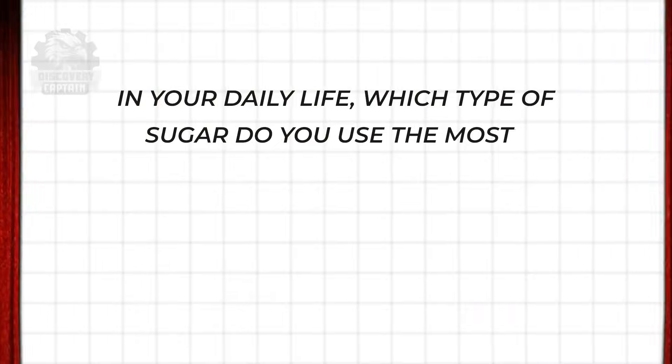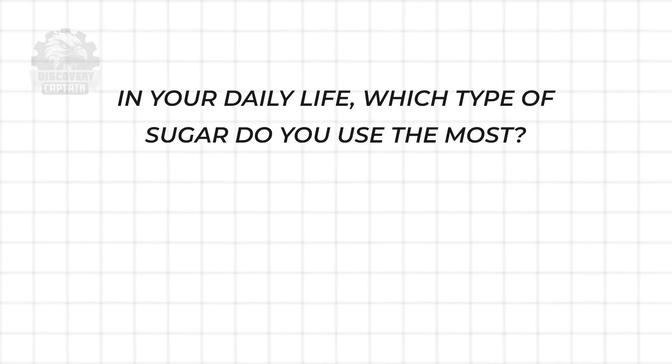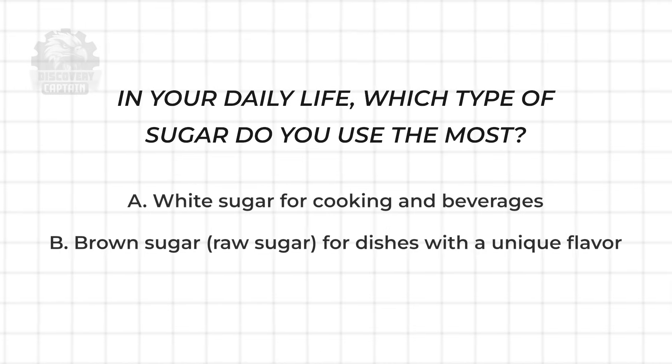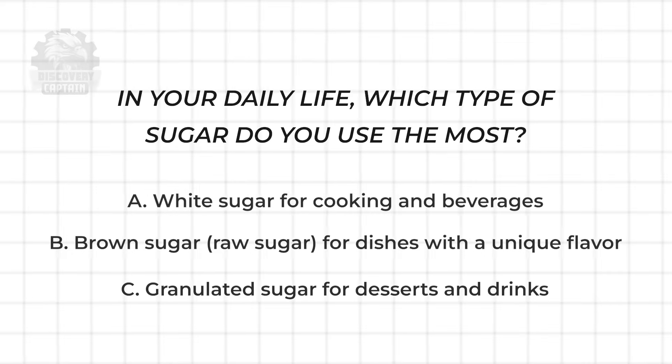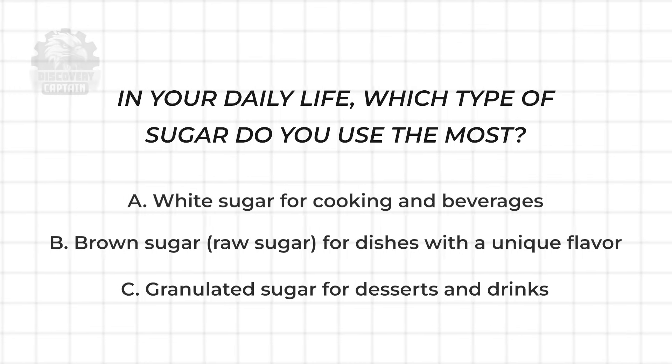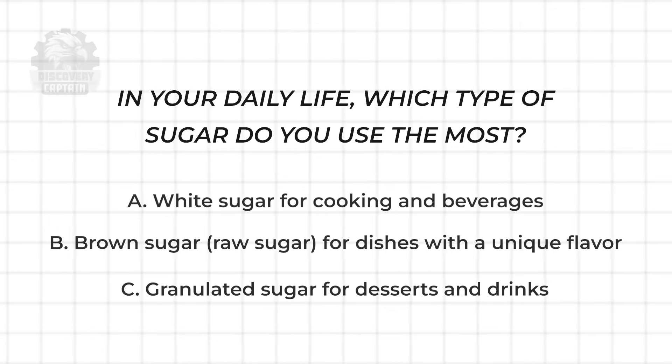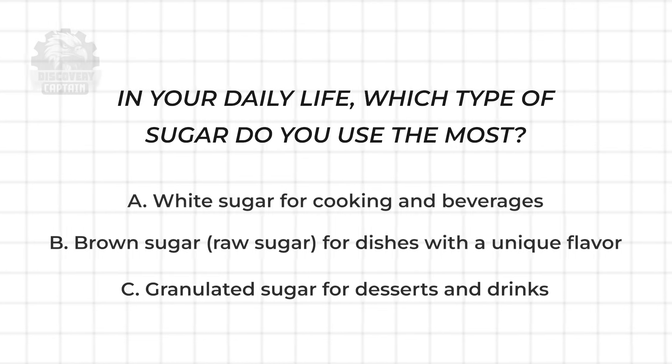Discovery Challenge: In your daily life, which type of sugar do you use the most? A. White sugar for cooking and beverages. B. Brown sugar or raw sugar for dishes with a unique flavor. C. Granulated sugar for desserts and drinks. Vote for A, B, or C in the comments and share why you chose that type. We look forward to hearing your thoughts!